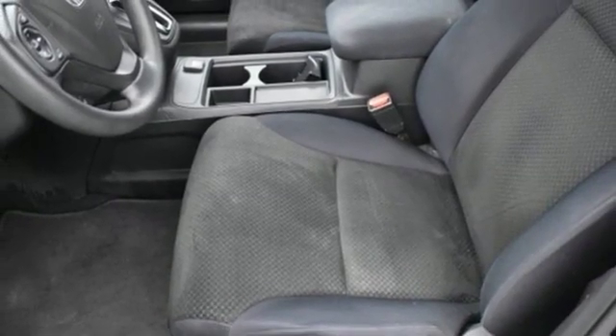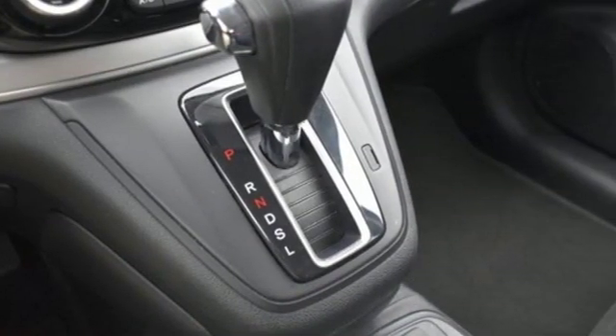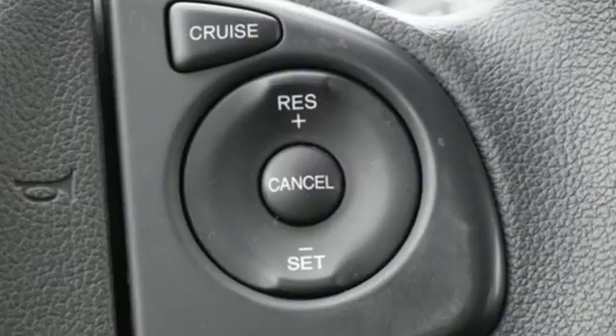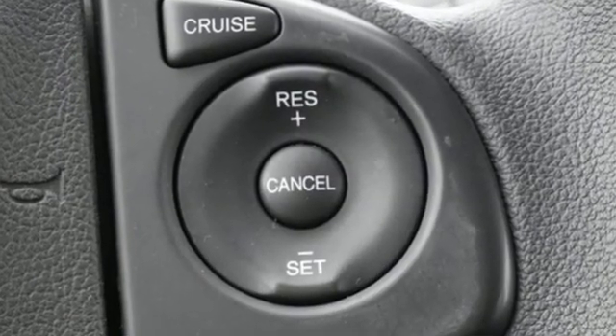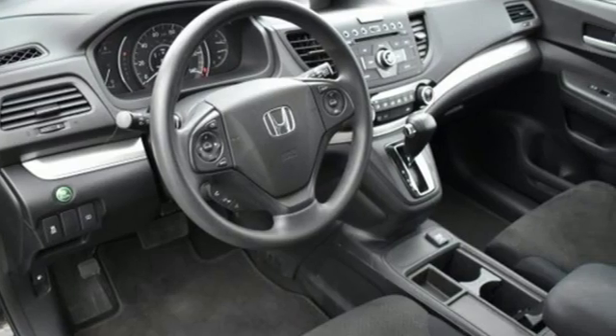Motor Trend explains the new CR-V is exactly what it needs to be — another hard-of-market people mover that sells hundreds of thousands of copies to buyers who rank fuel economy and versatility above all else, or that Honda's nailed it again.